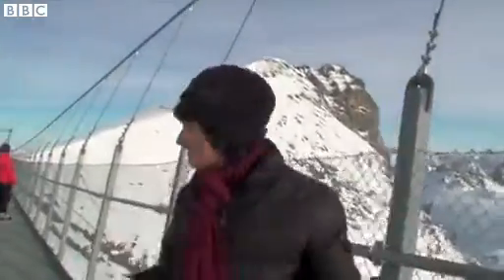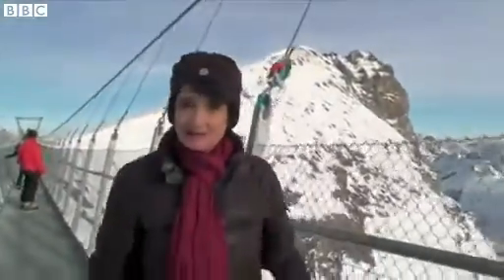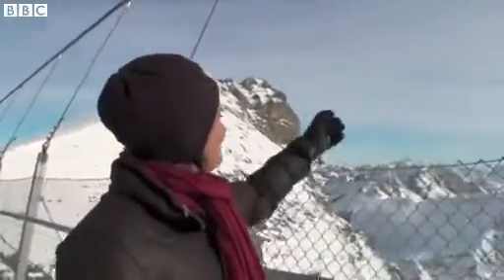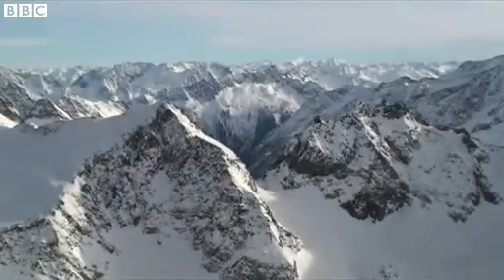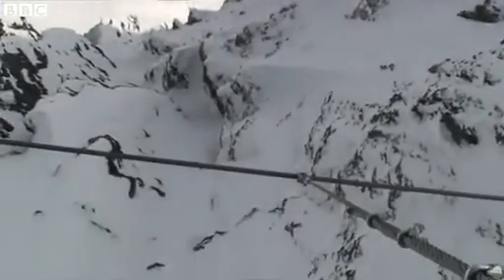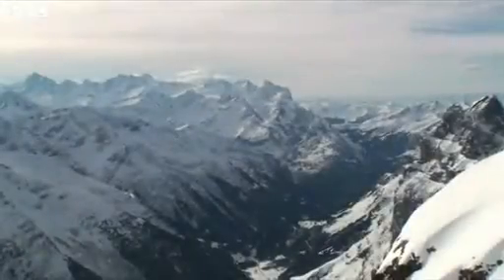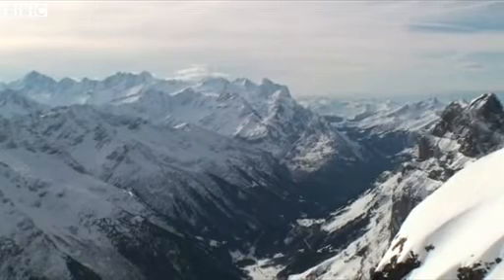And once you get out, come along a bit more out to the middle — the views are truly spectacular. Over here you can see all the way to Italy, down there 500 metres down into the glacier, and over there all the way down into the valley towards Interlaken.